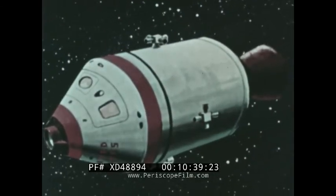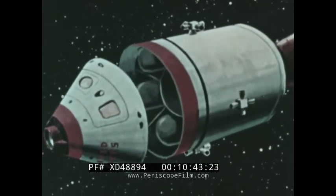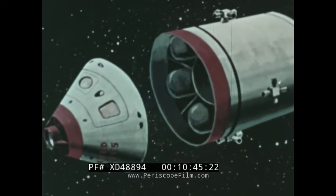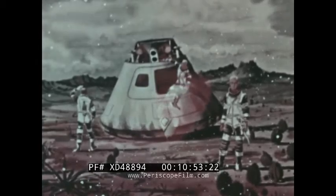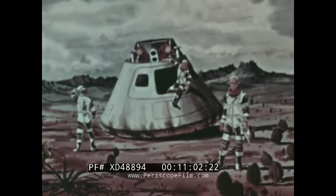Shortly before entry into the Earth's atmosphere, the service module will be jettisoned, leaving the command module to return to Earth with its passengers. The lunar orbit rendezvous mode became the recommended mission mode for the Apollo program. Its probability of success is higher, its cost is lower, and the Saturn V launch vehicle will be available in time.